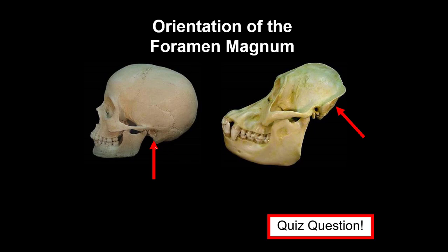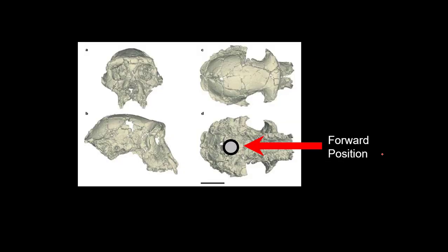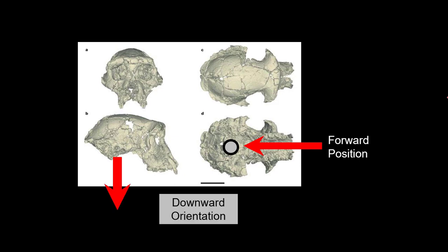Not only that, the orientation of the foramen magnum — the big hole on the occipital bone — is very different. You'll notice it's straight up and down, vertical, in a biped, a hominin, and it's on this orthogonal orientation in all quadrupeds. When you look at the skull of Sahelanthropus tchadensis, it's not all the way back at the back of the skull — it's shifted forward, and more importantly it's aiming downward, so the spine would have been underneath the skull, not behind it like in quadrupeds.